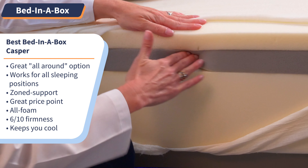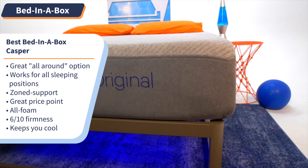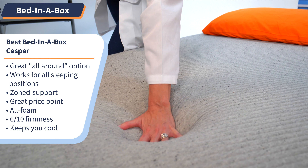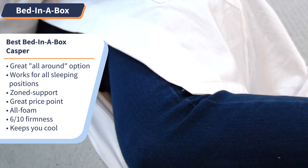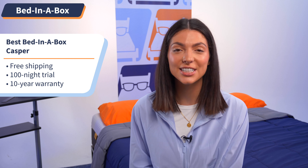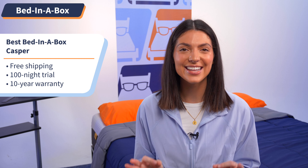The Casper is an all-foam mattress that we put at a 6 out of 10 on our firmness scale, so it has a perfectly medium feel. It provides exceptional support and pressure relief, so you'll wake up feeling refreshed and ready to go. Casper uses a top memory foam layer that cradles your body while pushing away body heat so you don't get too hot while you sleep. The Casper ships for free and comes with a 100-night sleep trial and a 10-year warranty.